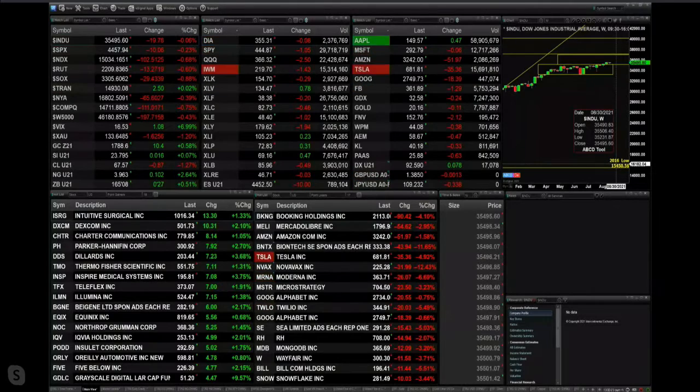Good afternoon folks, Steve Rhodes coming to you live from the shores of sunny Delray Beach, Florida. This is your 1 p.m. update and currently we've got a little bit of a mixed bag out here. You've got all the indices trading lower with the exception of the Dow Transports — they're up about three points, so they're flat.